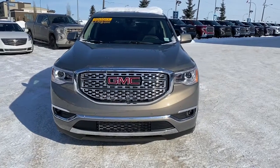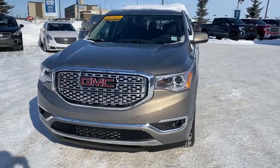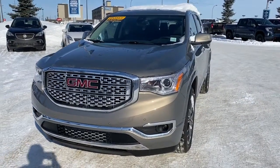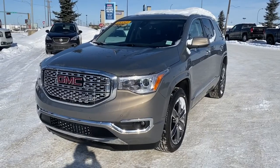It's a great day at Western GMC Buick, located on the corner of 184th Street and Stony Plain Road in Edmonton. Today we're looking at the 2019 GMC Acadia Denali.